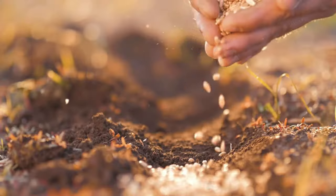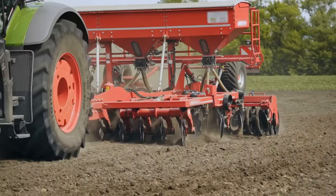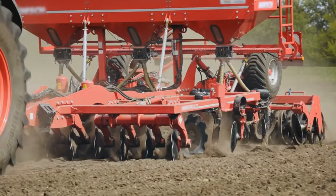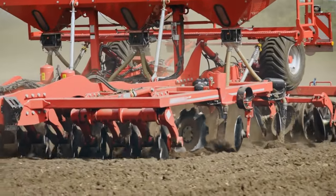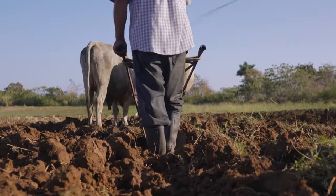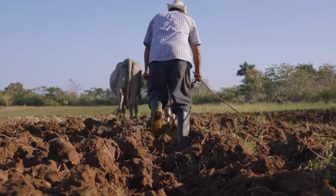But harvesting is only one side of the equation. What about the crucial tasks of planting and seeding? Fear not, for there are machines designed specifically for these purposes too. Picture a machine that utilizes a special paper conveyor to plant seedlings at an astonishing speed. With this groundbreaking technology, farmers can plant entire fields in a matter of hours.